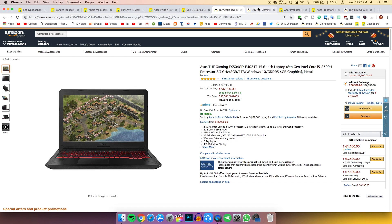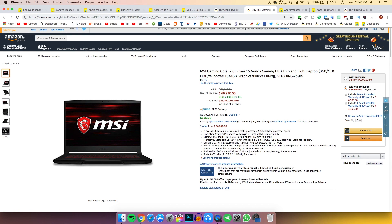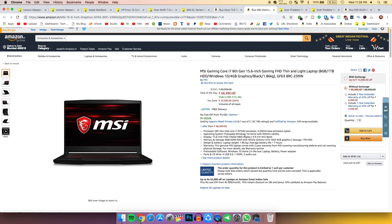After that there's an MSI gaming laptop. If you want very good processing power for video editing or similar tasks, this has the i7-8750H processor, which is very very powerful, and the display is very good too.